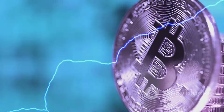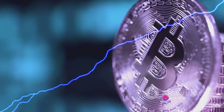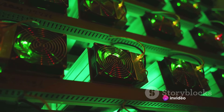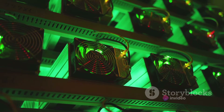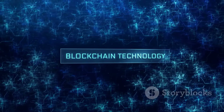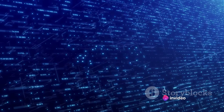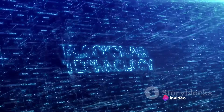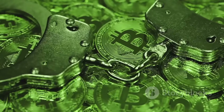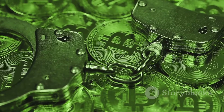Bitcoin mining is essentially the process of creating new Bitcoins and validating Bitcoin transactions. The miners, who are the backbone of this process, use powerful computers to solve complex mathematical problems. When these problems are solved, a new block of verified transactions is added to the blockchain, which is a decentralized and transparent ledger of all Bitcoin transactions. This process is critical because it ensures the security and integrity of the Bitcoin network. It prevents double spending and maintains the limited supply of Bitcoins, making them valuable.